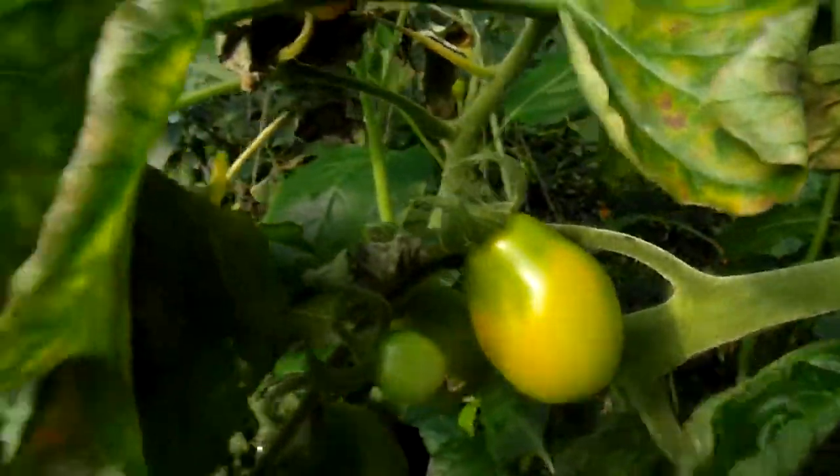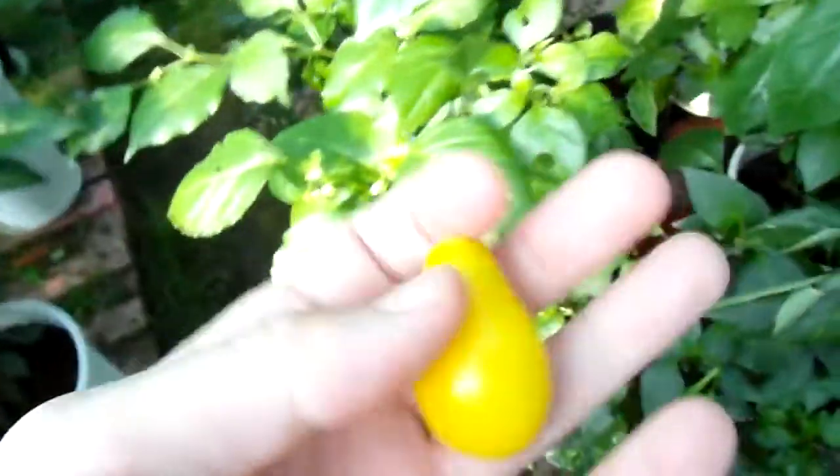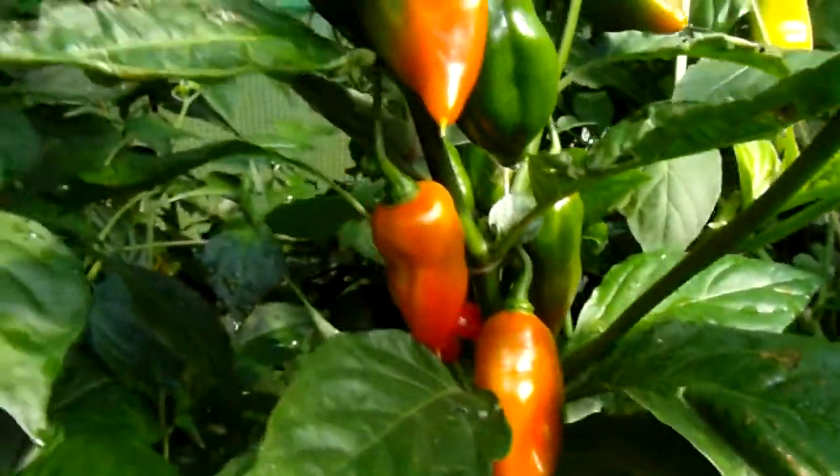And this is interesting — one of my tomato plants, it gives this kind of pods. This is more representative. It has air roots because it's so humid in here. And here is Trinidad mild seasoning — lots of them starting to turn color.